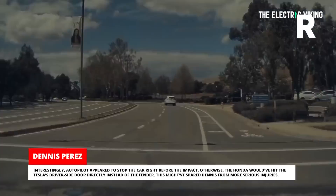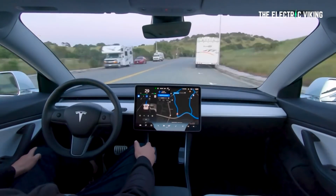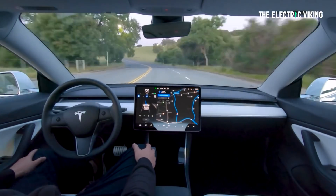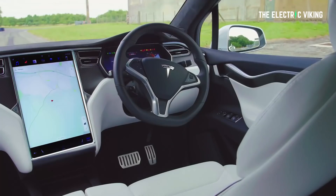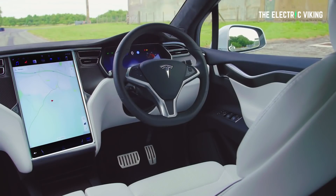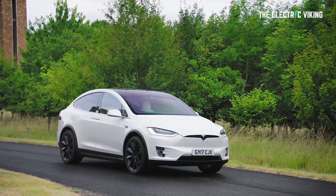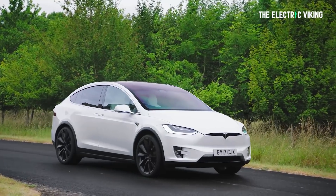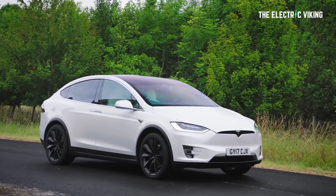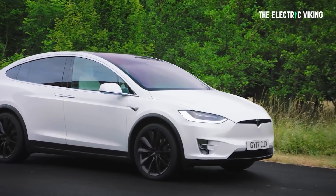Many people are wondering how close Tesla actually is to achieving full self-driving. There's a lot of speculation — a lot of haters, and a lot of people who say it's never going to happen. I remember there was a video from Jeremy Clarkson, who used to be on Top Gear and is now on The Grand Tour on Amazon, and he was amazed by how good full self-driving was in the Tesla Model X at the time. But it's changed a lot since then. So how close are they actually now?